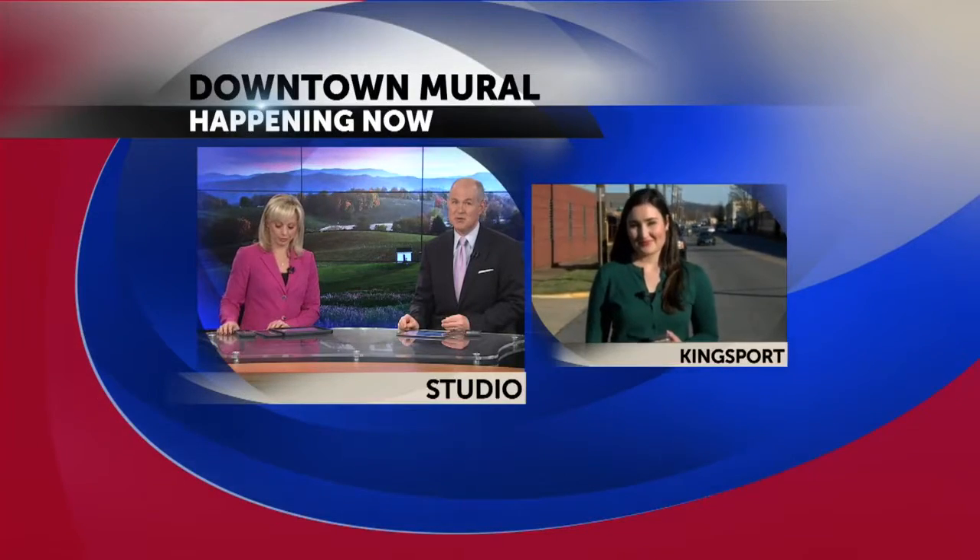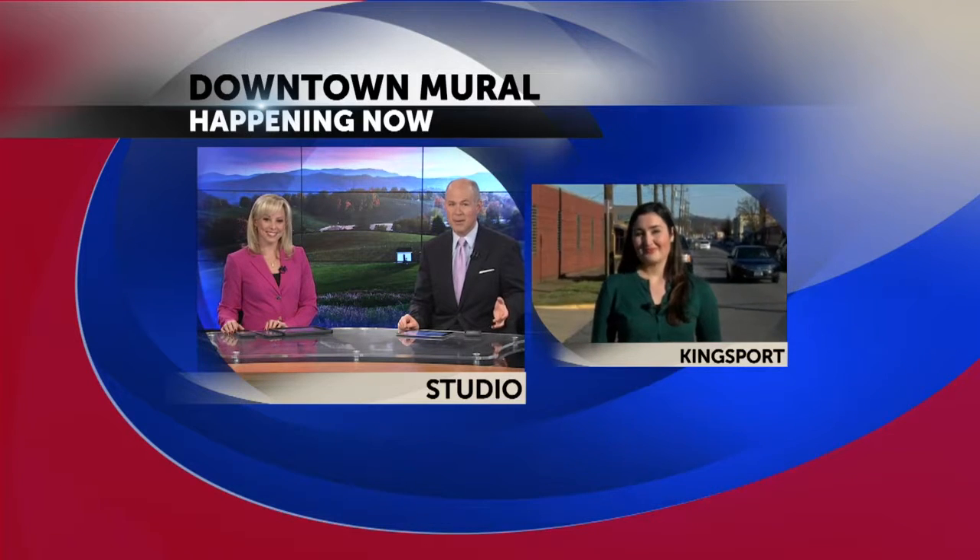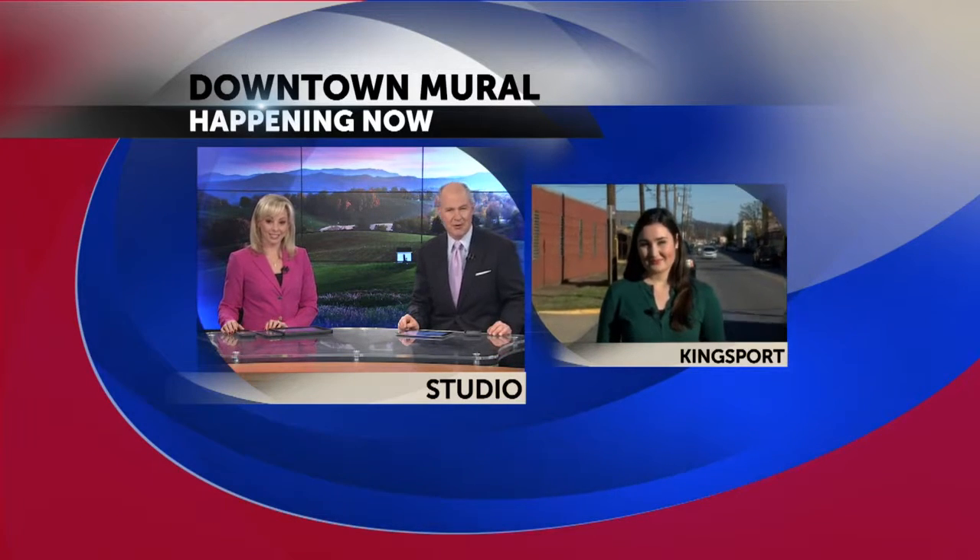A University of Tennessee student from the Tri-Cities is putting her painting skills to use in her own hometown. Peyton Miller is known for her work painting the famous rock on the UT campus — she is a fixture in Vol Nation. Elizabeth Kubel is with her live in downtown Kingsport tonight, where Peyton is putting her paintbrush to work on a one-of-a-kind mural.